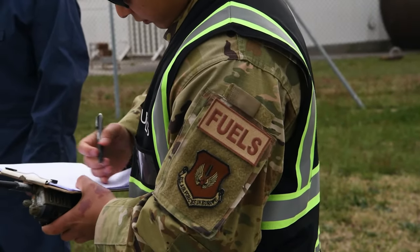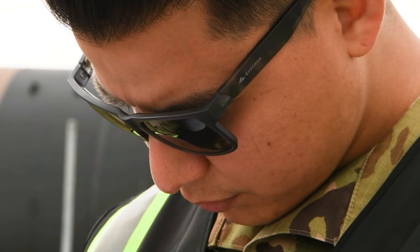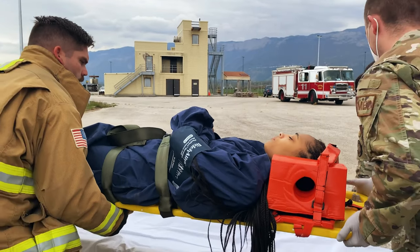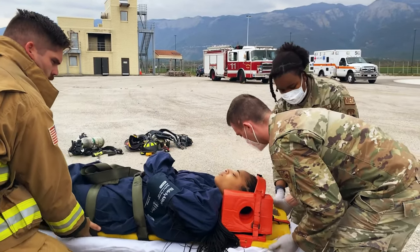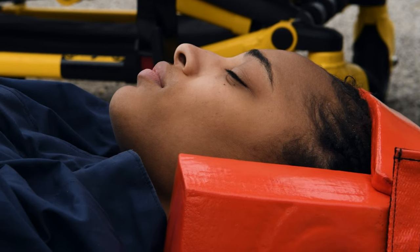We're the only unit on base that would do this exercise, because we are the only ones that actually go into the structure of the aircraft. We're the only ones that go into the fuel cells on this aircraft — there's only one on this aircraft.